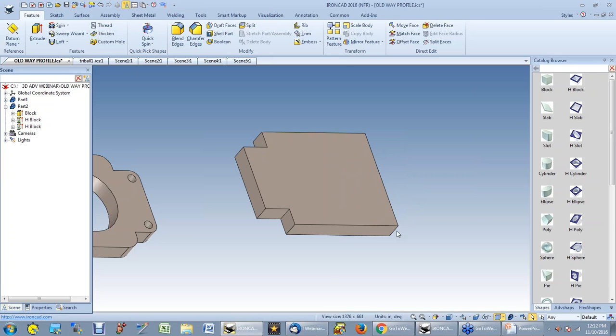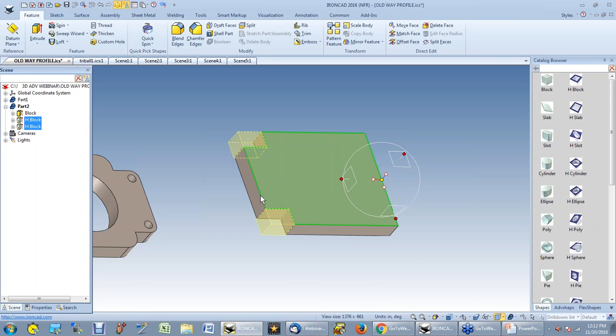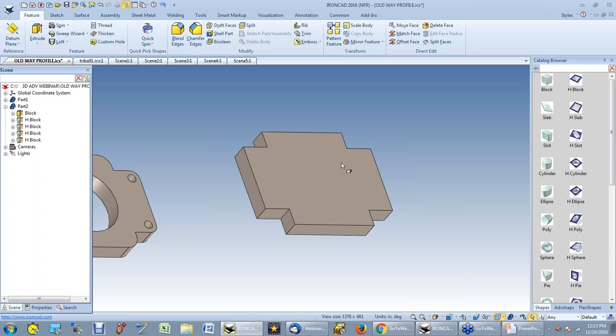Now I've got two holes, but I want two more on the other side. I highlight one, use my Shift key to highlight the other, then turn on the tri-ball so it works on both features. Hit space bar, go to the inside dot, and I want to mirror it between a face and a point — here's the face and here's the point. I don't have to know distances or dimensions; I just pick things. Now I've got four cutouts that are all linked together, so if I change one, they all change.